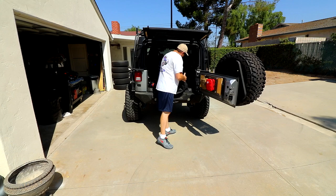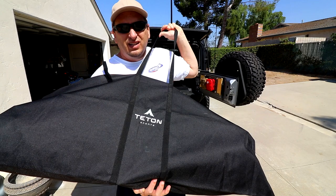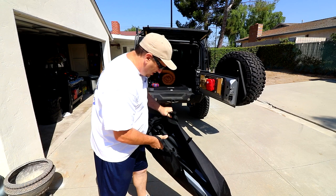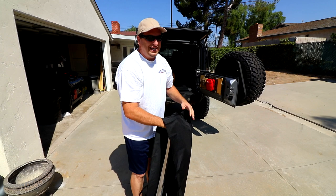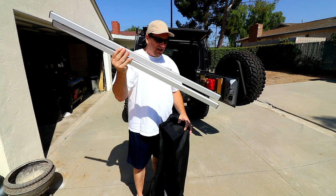Here it is — the Teton Sports XXL cot. Teton is a pretty good brand; one of my sleeping pads is actually from them. It comes in a sleeve rather than a case, with two separate pieces — other than that everything is all one piece.